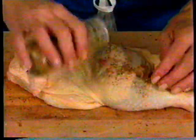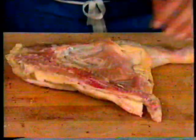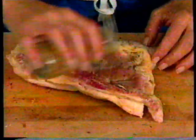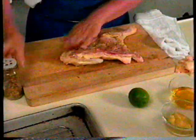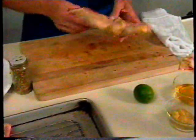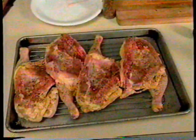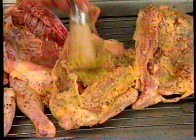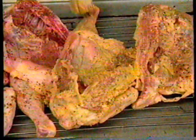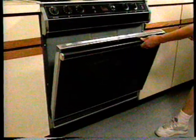For honey mustard chicken, you need 4 broiler-fryer chicken halves, each weighing about 1¼ pounds. Preheat the broiler and then season the chickens on both sides with 2 to 3 teaspoons of seasoned salt. Place the chicken on a broiling pan skin-side down and spread each half with a half tablespoon of Dijon mustard. The chicken will take only about 25 minutes total to cook. Begin by broiling the chicken 5 to 6 inches from the heat source for 15 minutes.